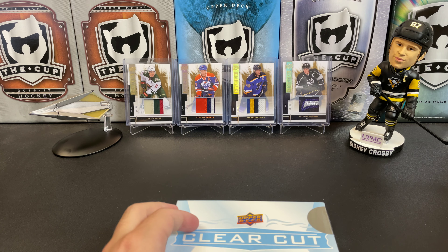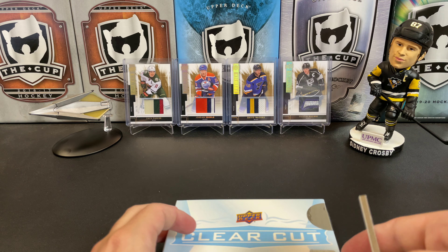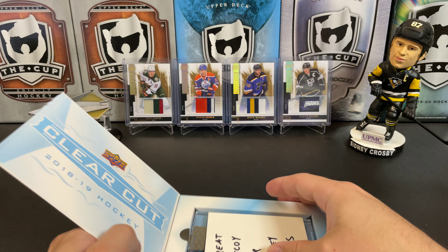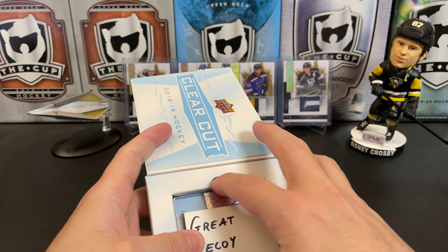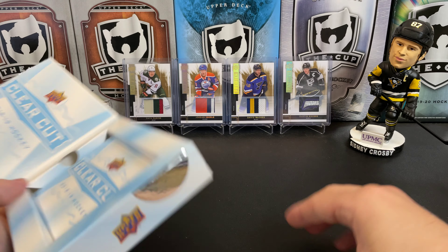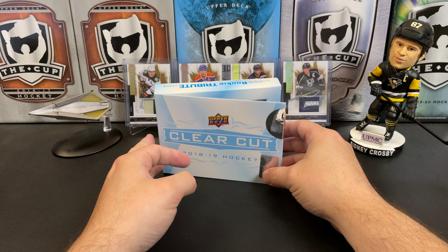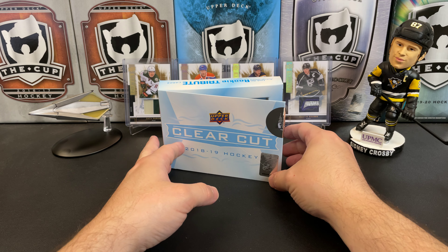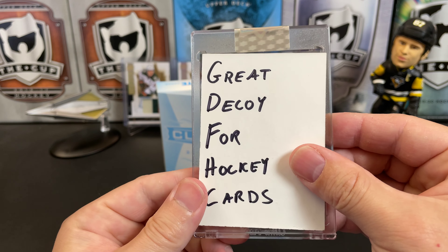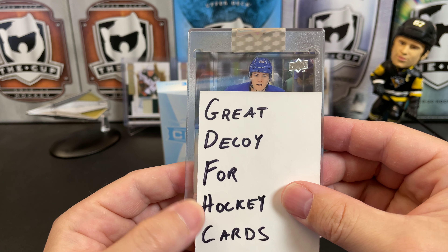I believe they show you the card right off the bat, but we want a little bit of drama, so we're going to slide in the great decoy for hockey cards. Unlike that last time where we got a redemption, we do have a card — and it's centered in there — so let's see what we got.